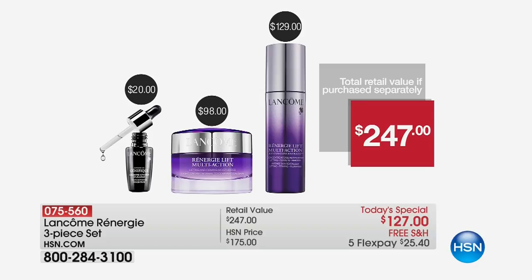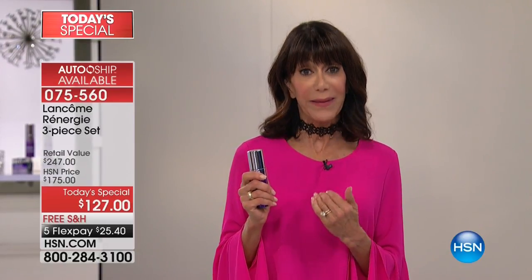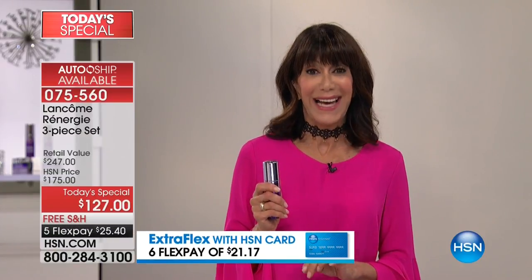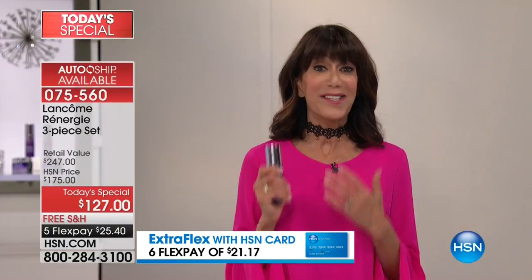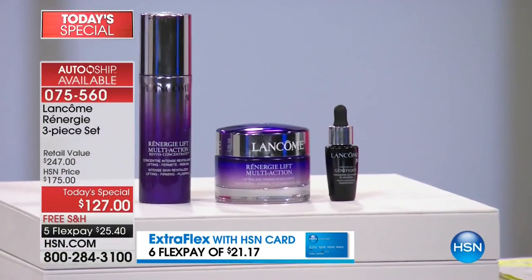You might think you'll wait for the next visit, but we only do this once a year — this is the only day we focus on Rennergy. And Rennergy happens to be the number one anti-aging franchise in the prestige market, holding that coveted spot since 1992.